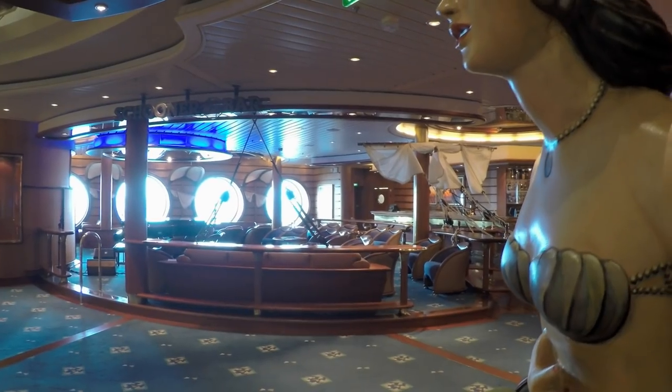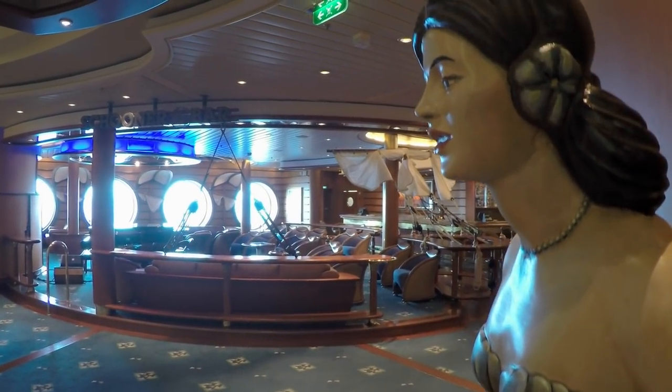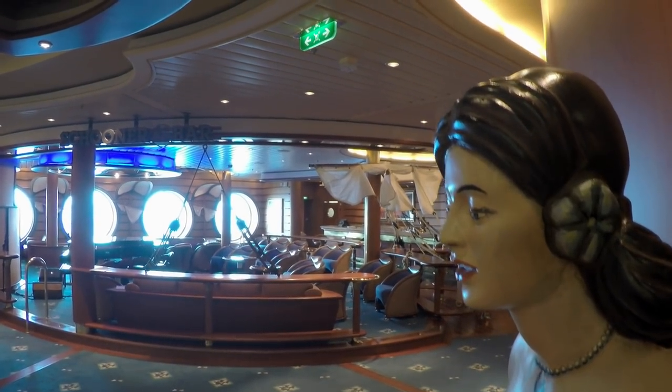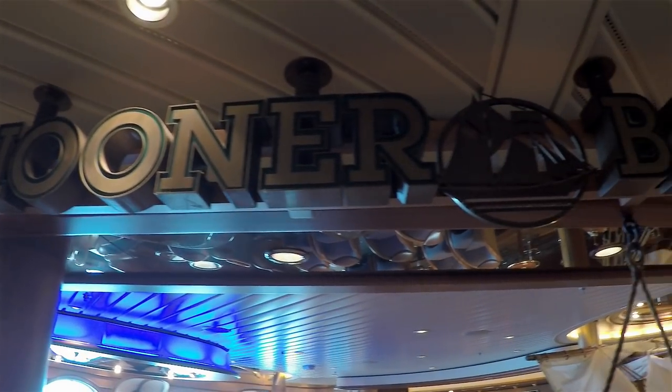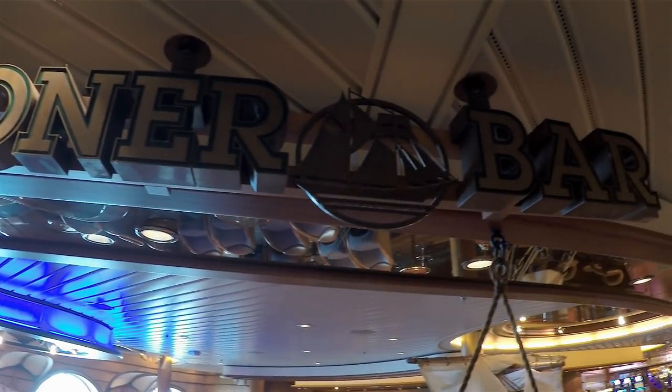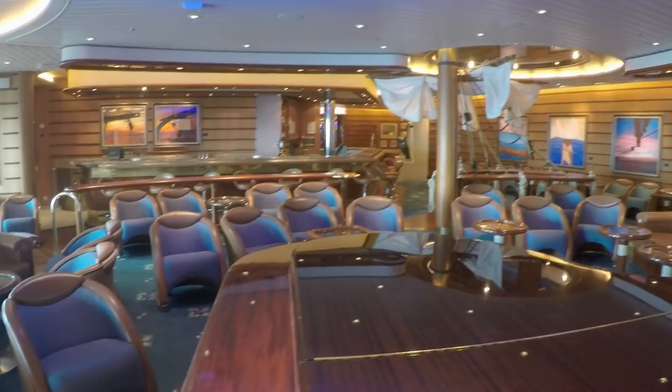This nautically-themed bar is a popular hangout, likely due to nightly piano entertainment. But even if the ivory maestros are on break, Schooner Bar is the perfect place to settle in with some friends and a drink.